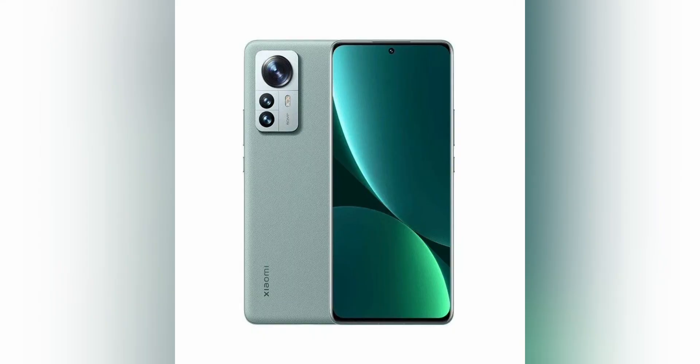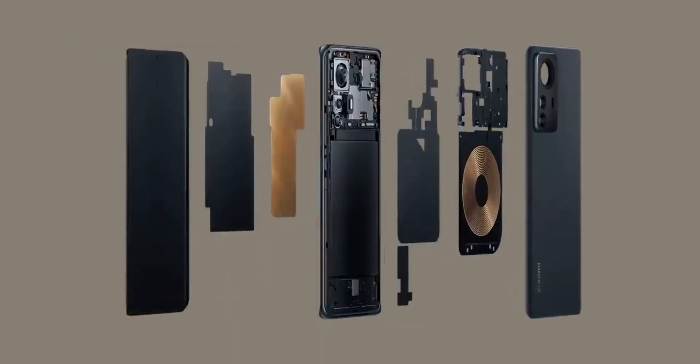The main photo module is headed by the latest 50-megapixel Sony IMX707 sensor, while the auxiliary modules include a 50-megapixel wide-angle lens and a Samsung JN1 telephoto lens. Sophisticated hybrid stabilization, cyberfocus technology, and 2x optical zoom make the device a camera phone that can cope even with night shooting with amazing detail and realistic reproduction of colors and shades.